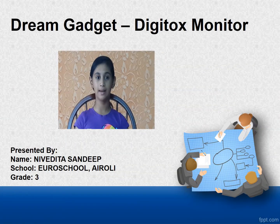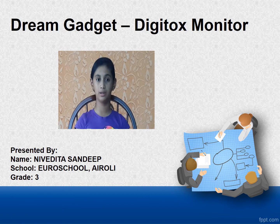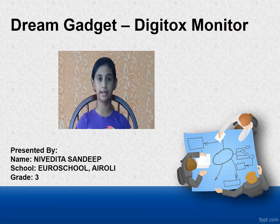Hi friends, my name is Nivedita Sandeep from Bhandu, studying in grade 3 at Euroschool Irohi. My project topic is My Dream Gadget.